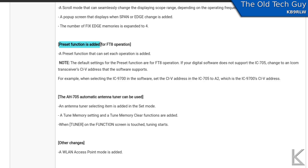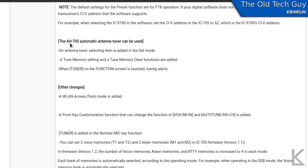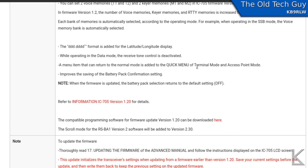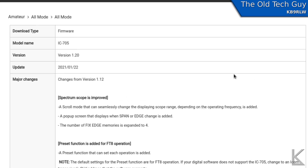They've added preset functions, where you can go in and have all the little things that you change when switching into a different mode - like for FT8 - all set up so you just press one button and it goes to USB data mode with the filters you have set and everything else. They've even added a preset specifically for FT8, so it's a one-button press to put the radio into a mode appropriate for FT8. They've also added support for the AH-705 automatic tuner. Other additions include WLAN access point mode, and front key customization so you can change the functions of a couple of buttons.